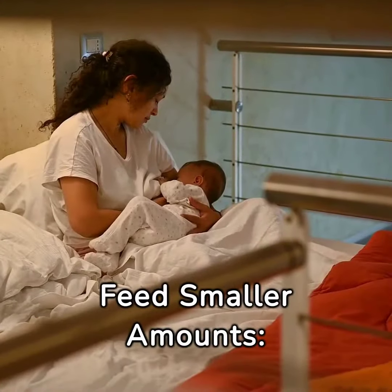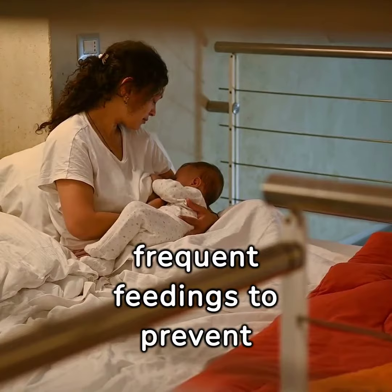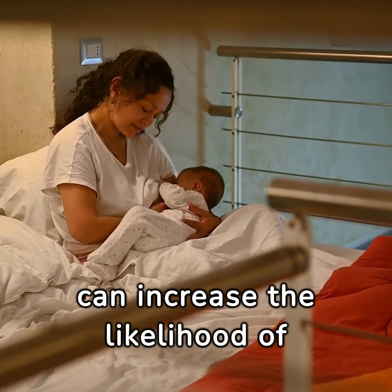Feed smaller amounts. Offer smaller, more frequent feedings to prevent overfilling your baby's stomach, which can increase the likelihood of spitting up.